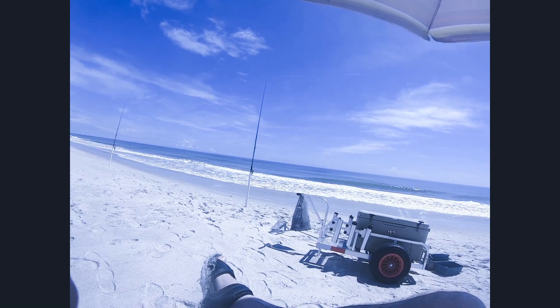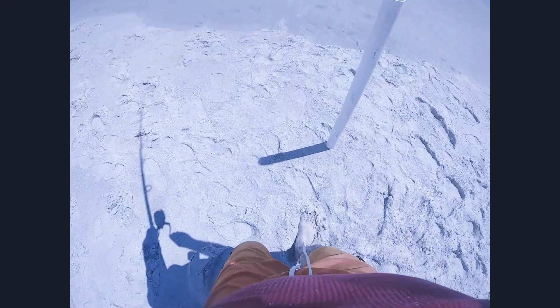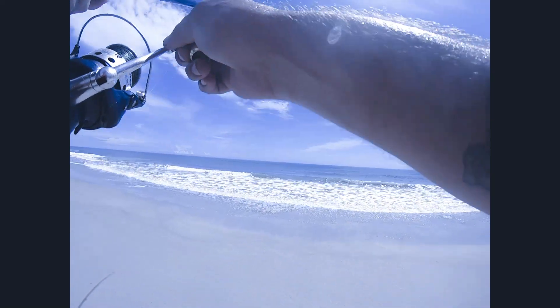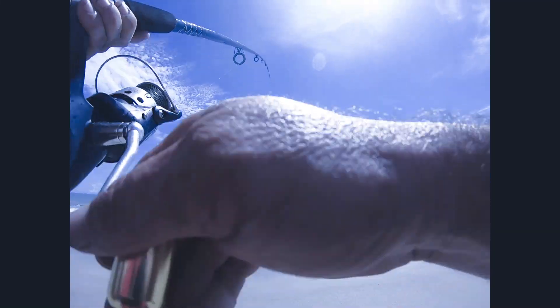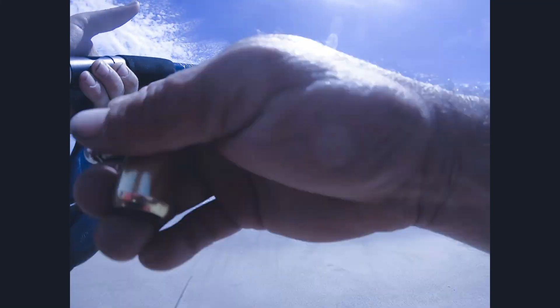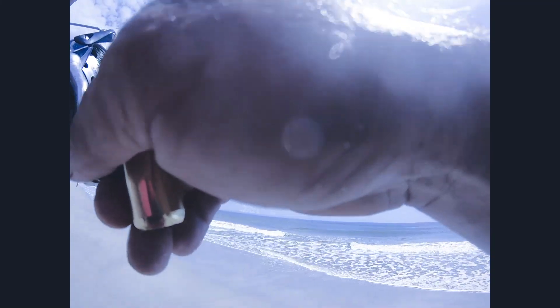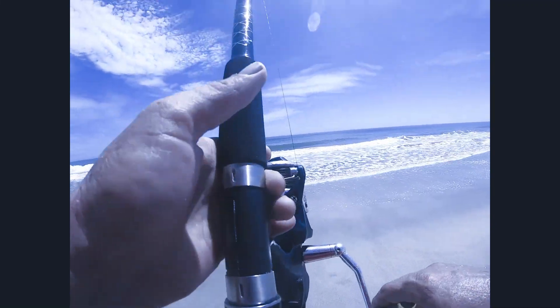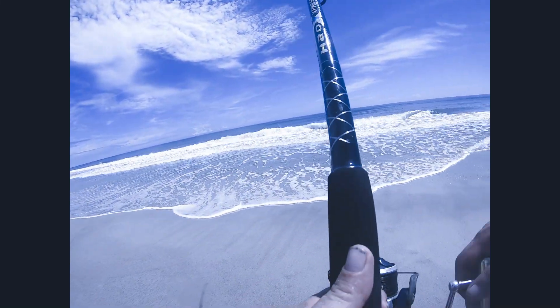Have a beautiful day — take your family to the beach. I just threw this out and didn't even make it back to the holder and I got a really nice hit. Sorry about the camera slip — literally just threw it out, got it back in the holder, and we're setting it. Feels like probably another small croaker. This is on the sand flea — that was a quick hit!